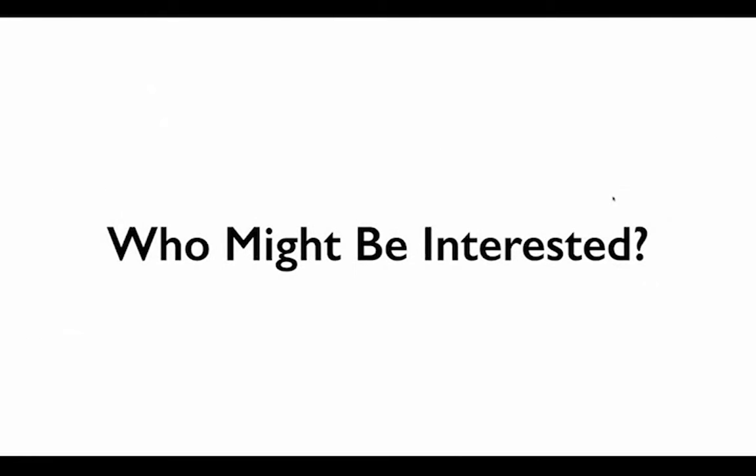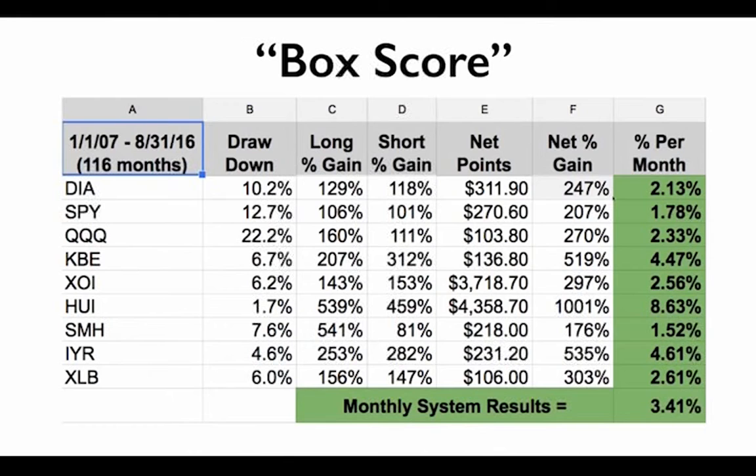We have thousands of students around the globe, and this is our 10th year of selling this exact system. From November 2007 through August 2016, the highest-flying sector was gold at an average of 8.63% per month; even the lowest, the SPY, averaged 1.78% per month — multiply by 12 with some compounding and you get stellar returns. The average monthly system return is 3.41%. The largest drawdown was on the Qs at 22%; some, like gold, had only a 1.7% drawdown.